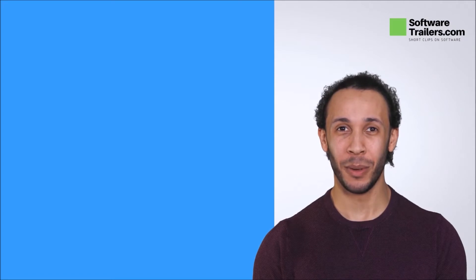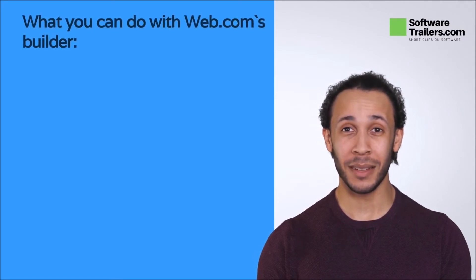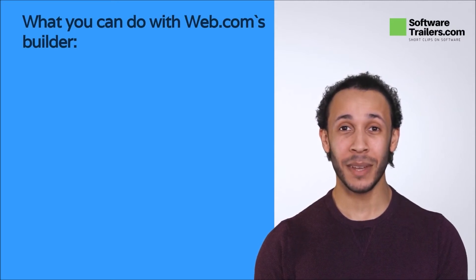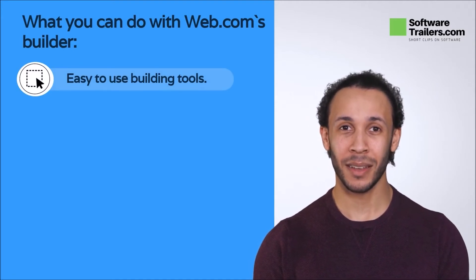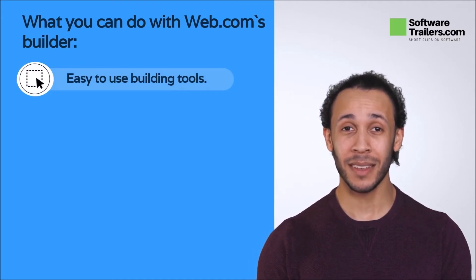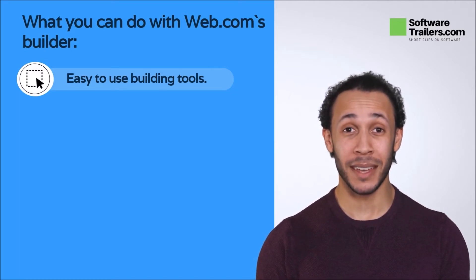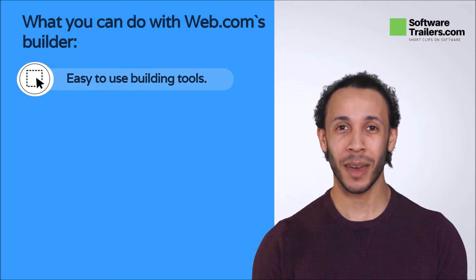Contrary to popular belief, you do not need specialist knowledge to develop a fantastic website. Instead, you can rely on web.com's user-friendly website builder. With its versatile drag-and-drop website design and simplified editing interface, you can build a one-of-a-kind and professional-looking website. You can also design a site as distinctive as your company, with over a dozen content blocks available.